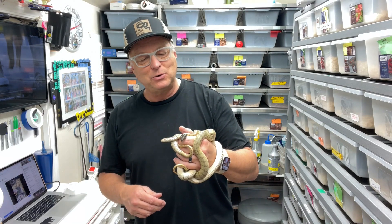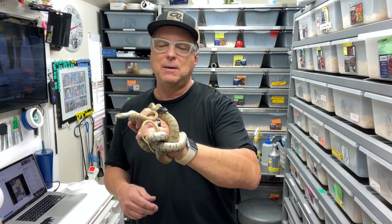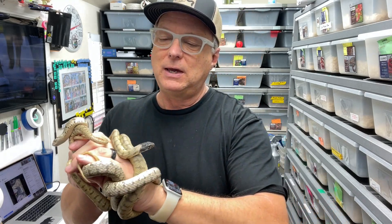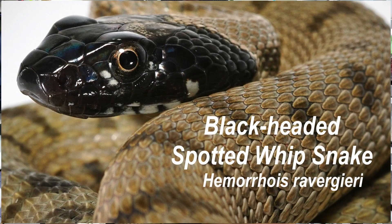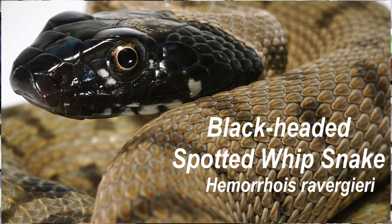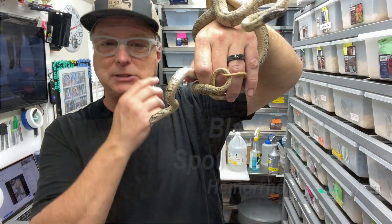Hey guys, this is Glenn from Glenn Reptiles, and I thought I'd share with you an update on one of my lesser-kept colubrids. This is the spotted whipsnake, and also the black-headed spotted whipsnake. This is a naturally-occurring morph in the wild — there are regular and black-headed occurrences of the spotted whipsnake.